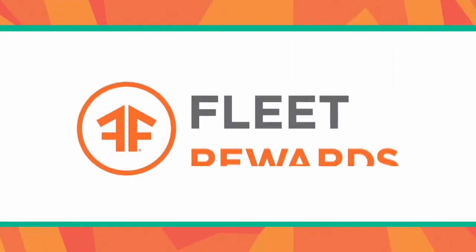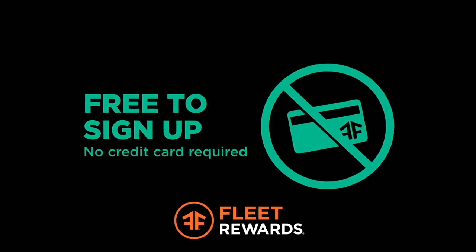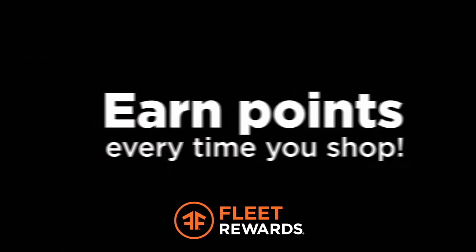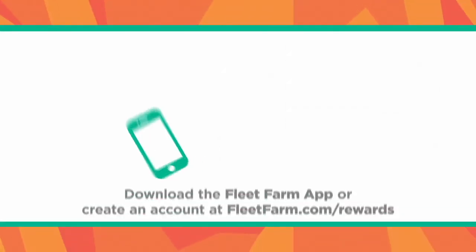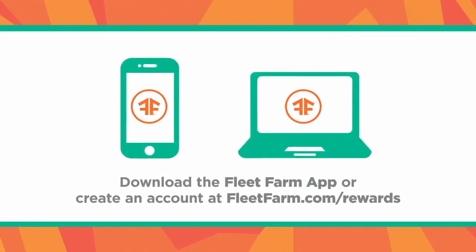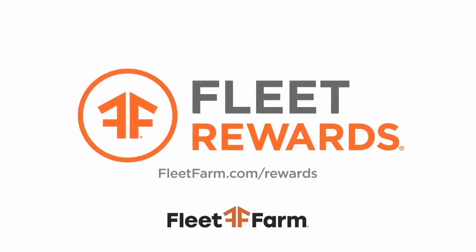Want to save even more at Fleet Farm? Now you can with Fleet Rewards. It's free to sign up and there's no credit card required. Using Fleet Rewards is easy — earn points every time you shop. Plus, get exclusive member offers, birthday and anniversary perks, free tire rotations and more. Download the Fleet Farm app or create an account at fleetfarm.com/rewards to start earning points today. Fleet Farm — proudly serving the Midwest since 1955.